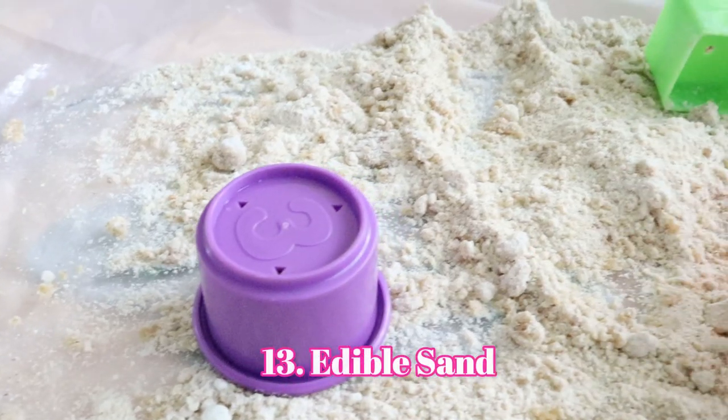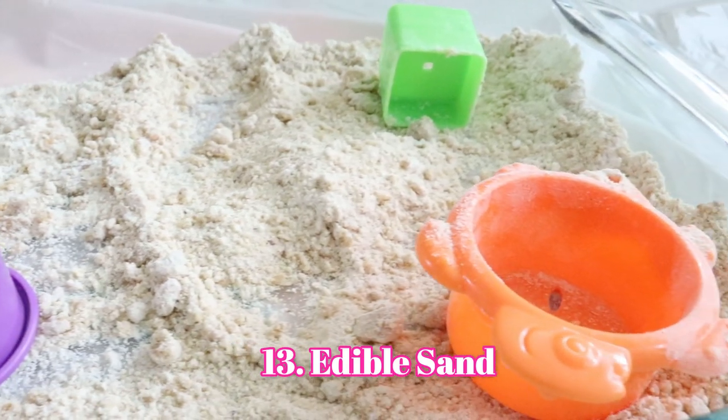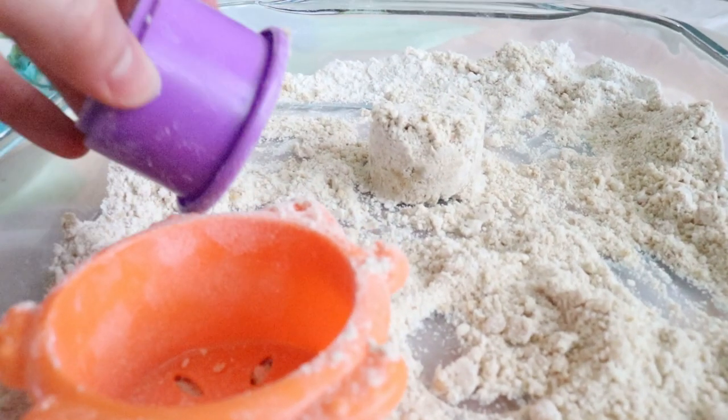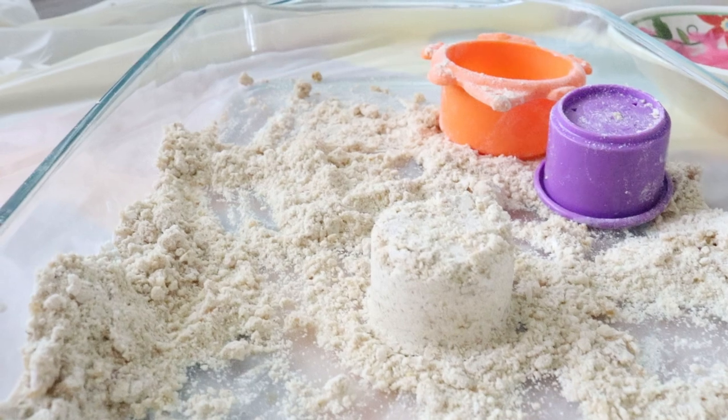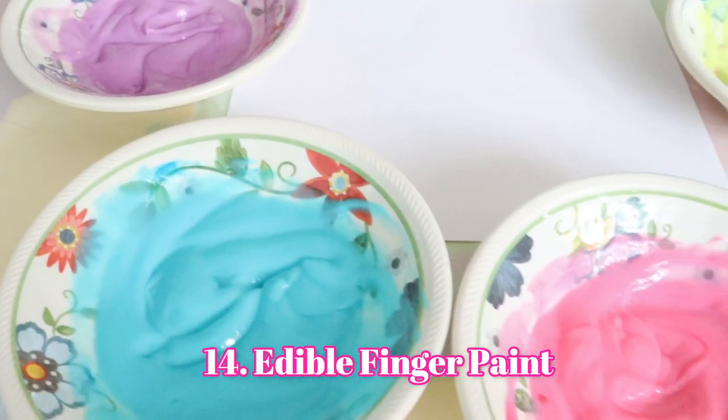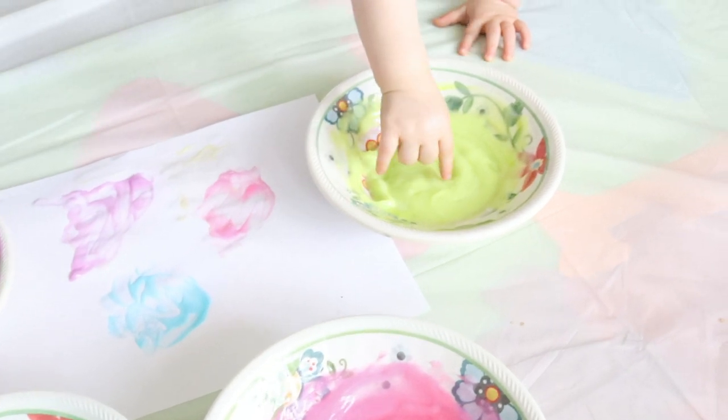The next activity is edible homemade sand: half a cup of flour, half a cup of bread crumbs, a tablespoon of oil, and a tablespoon of honey — just mix it together and it makes a really good sand-like consistency. You can even pack it to make little sand castles, or just sift and play in it. It's a great idea for an indoor sandbox. The last activity is edible finger paint made with just yogurt and food coloring — super easy to make, super fun, and kids can lick their hands.